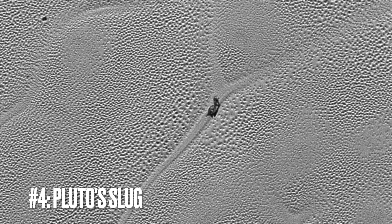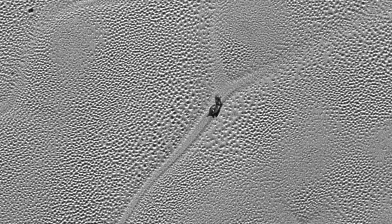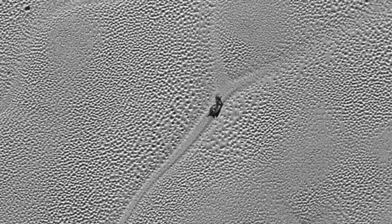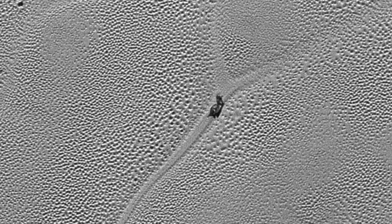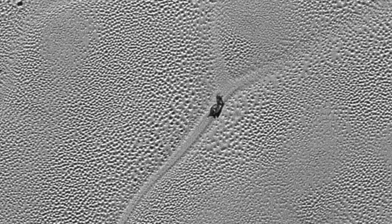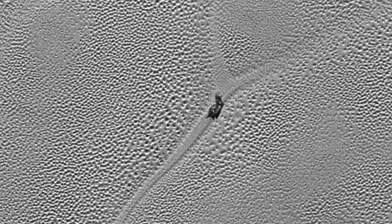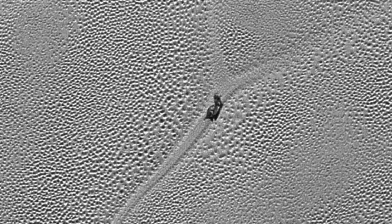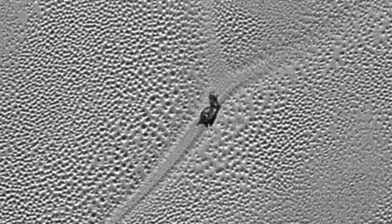Image number four: what is this on Pluto? This remarkable image from NASA's New Horizons spacecraft throws us into a distant world, showcasing the icy planes of the dwarf planet Pluto. Right there near the center is a peculiar formation that might remind you of a slug meandering across a garden path on a wet morning. Yet this isn't Earth, and that's no slug. According to NASA, what we're actually seeing is likely a block of water ice which, because it's less dense, appears to be floating in a sea of solid nitrogen.